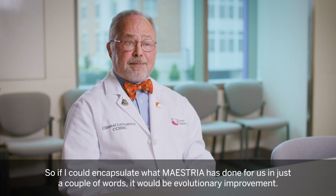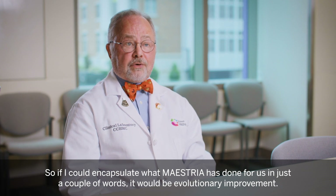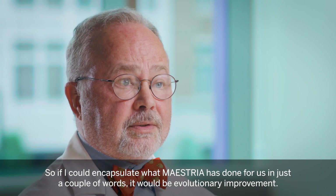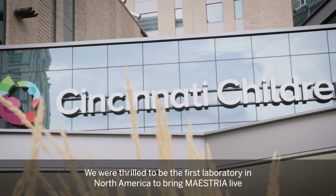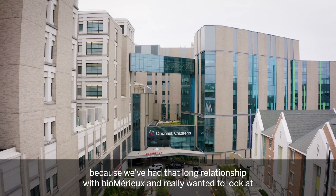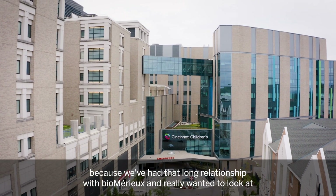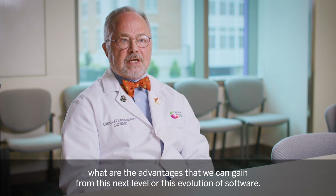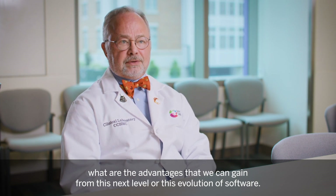If I could encapsulate what Maestria has done for us in just a couple of words, it would be evolutionary improvement. We were thrilled to be the first laboratory in North America to bring Maestria live, because we've had that long relationship with BioMirU and really wanted to look at what advantages we can gain from this next level or this evolution of software.